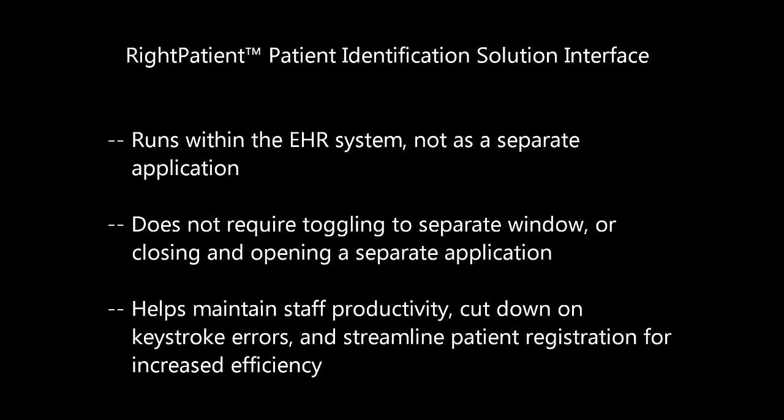One of the things that would happen was duplicate medical record numbers being created. So what we wanted to do is prevent duplicate medical records, protect patient identity, and have a safe way to capture their identification and pair it with their correct medical record number.